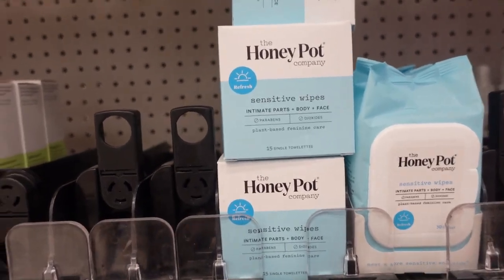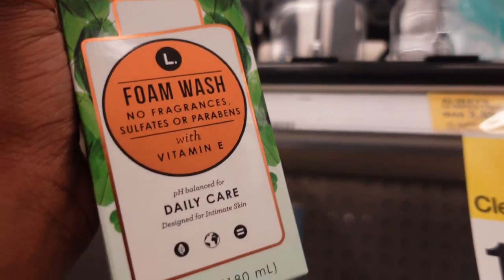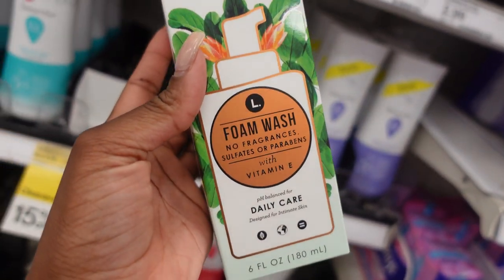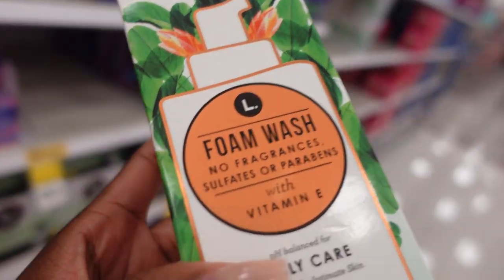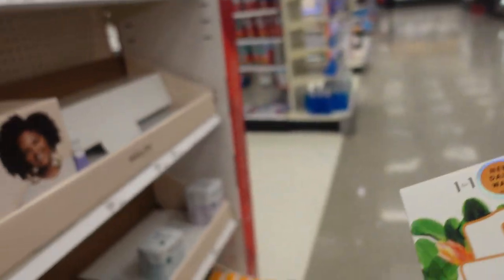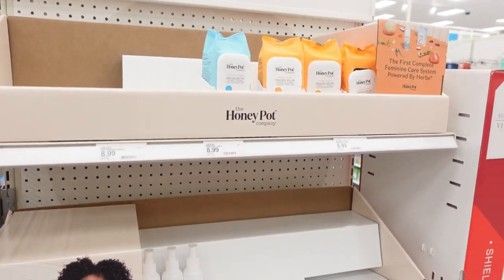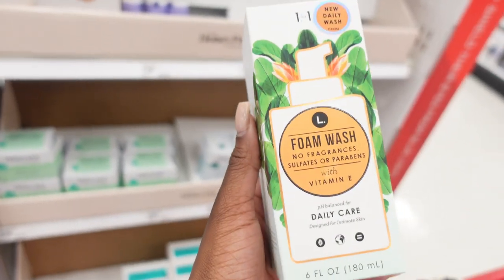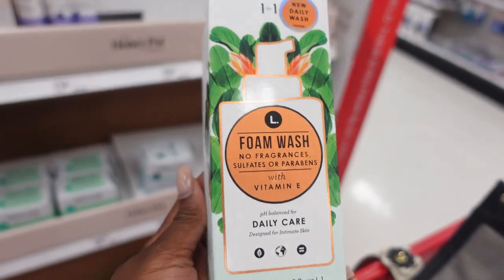I usually use Honey Pot feminine wash, but I heard really good things about a brand's foamy feminine wash — it has no fragrance, no sulfates or parabens, and has vitamin E. I have a very sensitive area, so I'm a little scared to try it. The Target was out of the sensitive Honey Pot wash, so I'm going to go ahead and try the foam wash and see if it delivers — I heard it was really good.